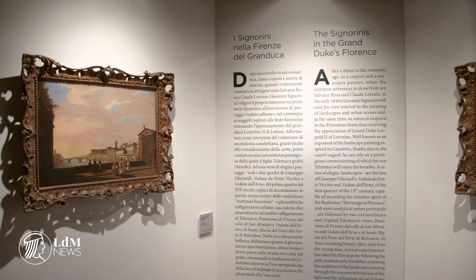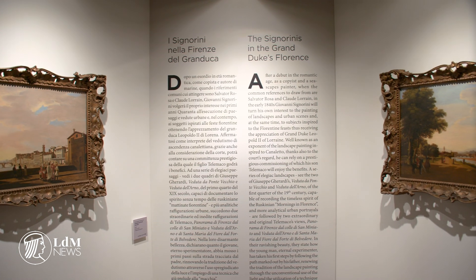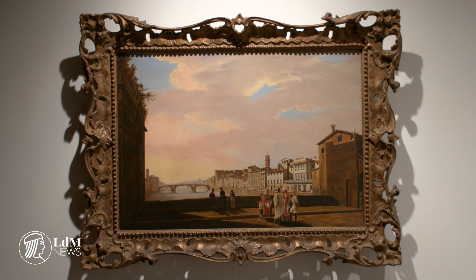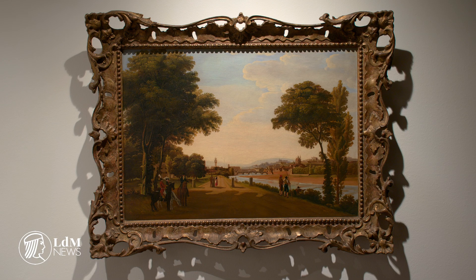Have you ever wondered what Florence looked like over 200 years ago? The newest exhibition at Palazzo Antinori gives a fascinating insight into the development of some of the city's most recognizable spots. Giovanni and Telemacco Signorini were father and son. Giovanni was dubbed the Florentine Canaletto and was the favorite landscape painter of Grand Duke Leopoldo II.